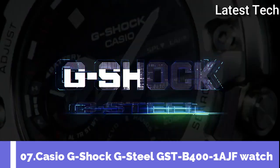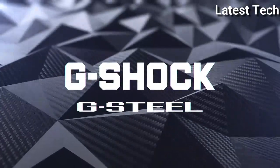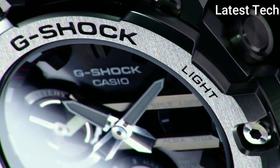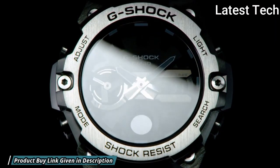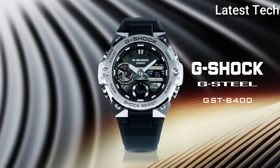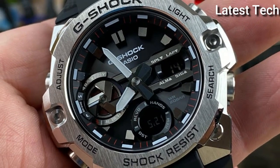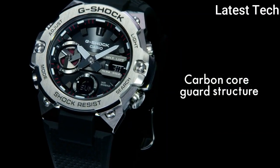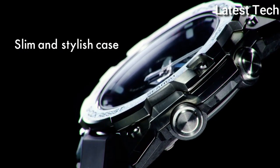Number 7: Casio G-Shock G-Steel GST-B400-1AJF Watch. It is equipped with Japanese solar quartz movement, polymer stainless steel case of round shape. Case dimensions are 49.6mm in diameter and 12.9mm in thickness. Display type: analog digital. This timepiece has mineral glass, water-resistant at 200m.